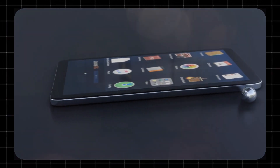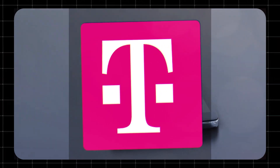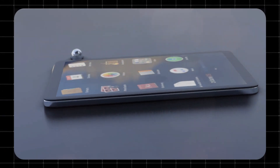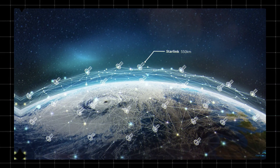Hey there, welcome to Techzoid. If you're a T-Mobile customer, you're in luck. T-Mobile has partnered with SpaceX's Starlink to bring high-speed internet to even the most remote areas. Let's break down what T-Mobile Starlink is, how it works, and why it might just be the solution you've been waiting for.